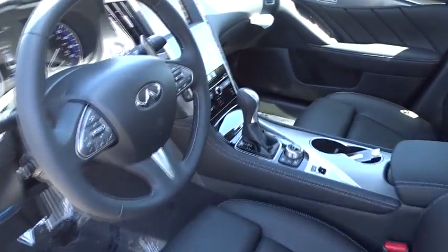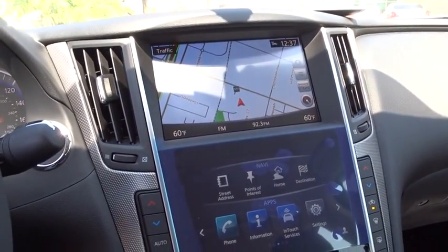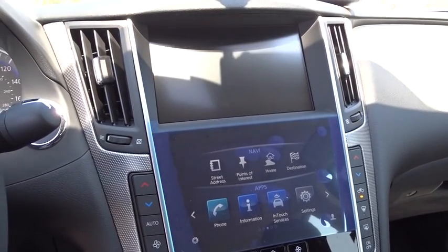Keyless start, aluminum wheels, four-wheel disc brakes, floor mats, auto-dimming rear-view mirror, premium sound system. Come see the car for yourself.